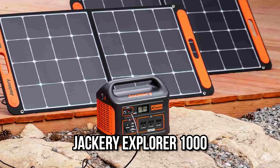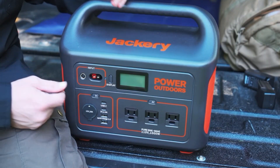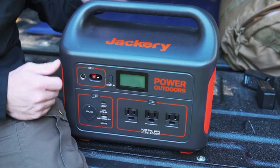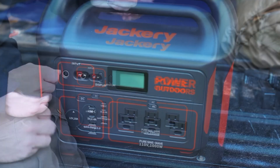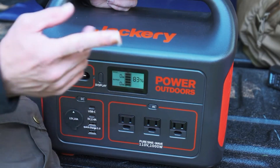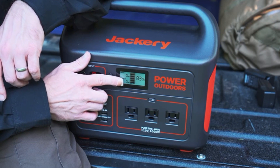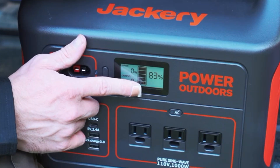Number 1: Jackery Explorer 1000. Power stations are a practical solution, essentially functioning as a large backup battery in a small package. With a capacity of over 1,000 watt-hours and a weight of 22 pounds, the Jackery Explorer 1000 portable power station is one of the biggest power stations available.